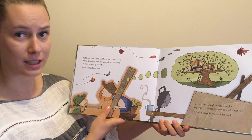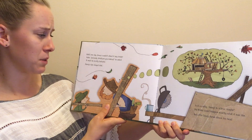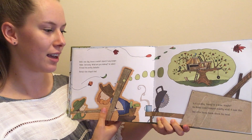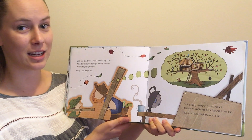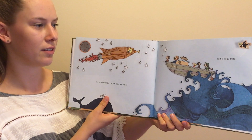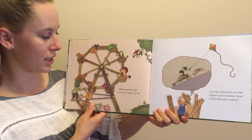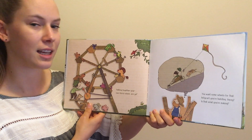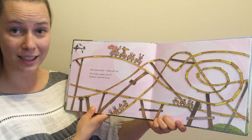Until one day Bruce couldn't stand it any longer. "Mate, seriously, what are you making?" he asked. "It must be pretty fantastic." Davy's lips stayed shut. "It's a cubby house Davy. In a tree maybe." Big Bruce could imagine exactly what it was like. But little Davy Durack shook his head. "Are you making a rocket ship big fella? Is it a boat maybe? Putting together your own ferris wheel are ya? Want some wheels for that billy cart you're building Davy? Is that what you're making?" Little Davy smiled. "I really can't say."